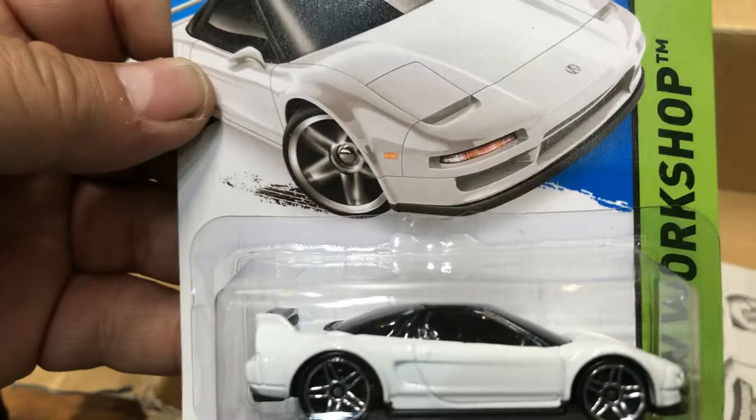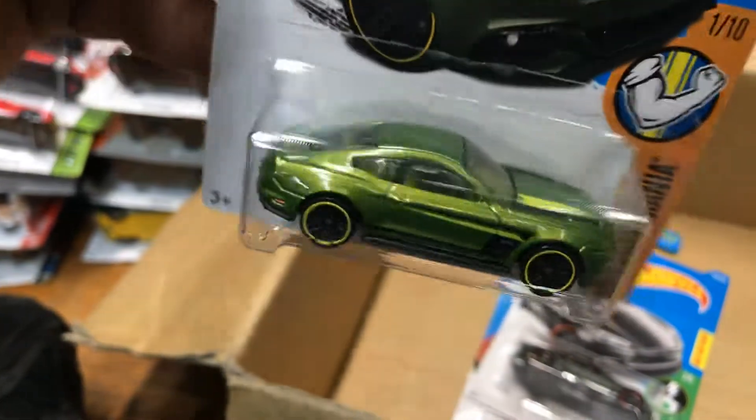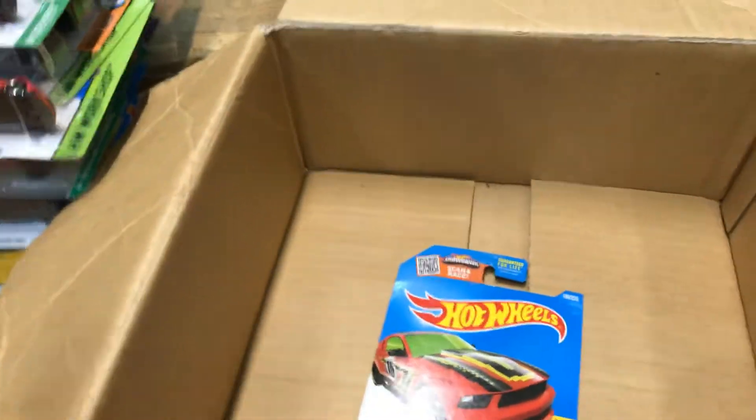A 2015 new model 1990 Acura NSX in white — we saw one in red earlier. And a 2015 Ford Mustang GT in green — it's like an avocado green. Next, another Tesla Model S in dark gray.